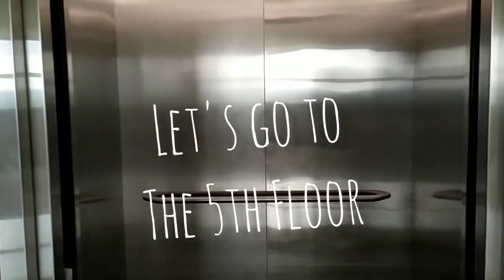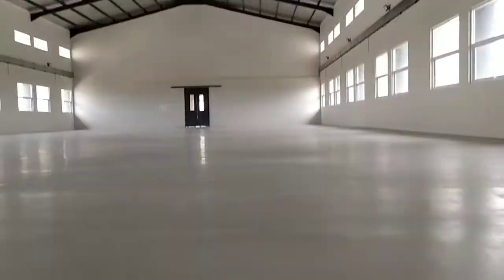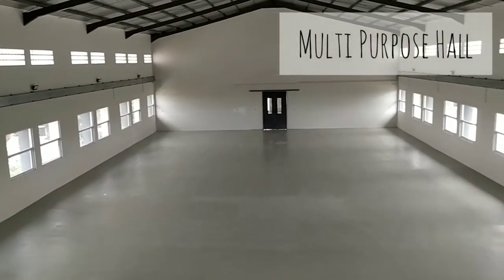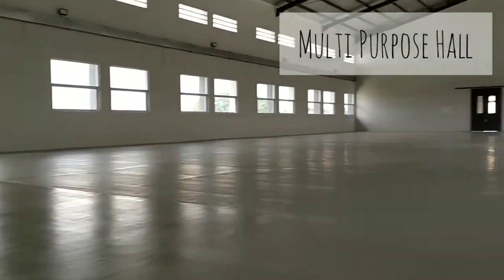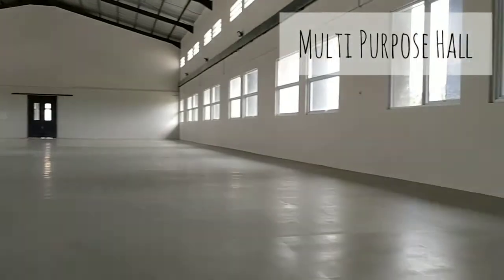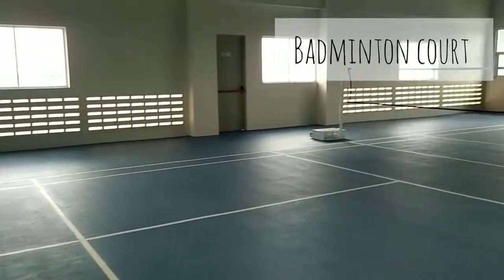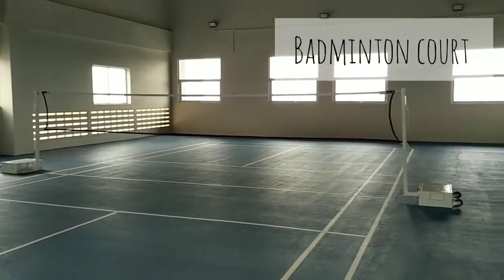I'm going to show you our multi-purpose hall and the badminton court — let's go up to the fifth floor. Our multi-purpose hall can be used for any school events, and here is our badminton court that will be used for physical education or extracurricular activities.